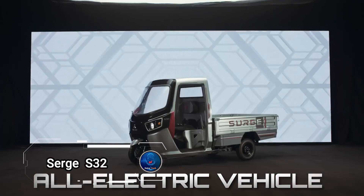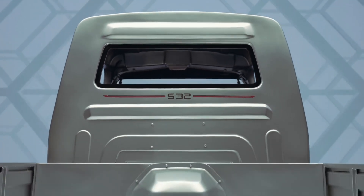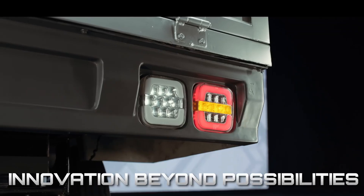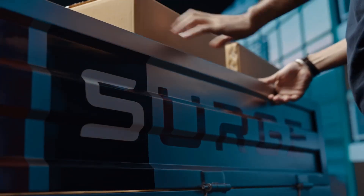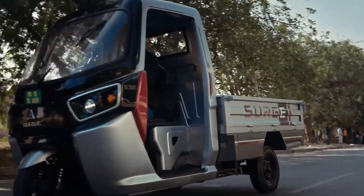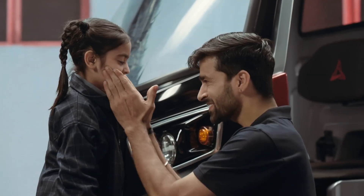Surge S32 is a revolutionary electric vehicle designed to redefine urban mobility. Developed by Surge Future Mobility, the S32 is the world's first transforming vehicle, capable of switching from a two-wheeler to a three-wheeler in just three minutes. This innovative design combines the practicality of an auto rickshaw with the convenience of a scooter, catering to the dynamic needs of daily commuters. At its core is an advanced modular scalable electric platform, allowing customization for various rickshaw bodies suited for passenger or cargo transportation.